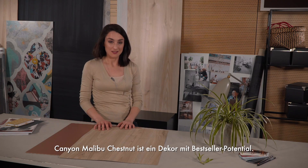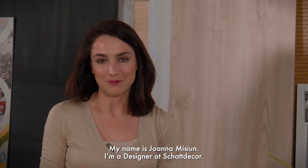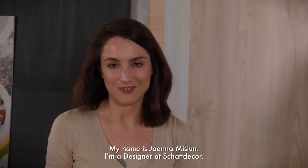Canyon Malibu Chestnut is a bestseller of tomorrow. My name is Joanna Misun, I'm a designer at ShotDecor.